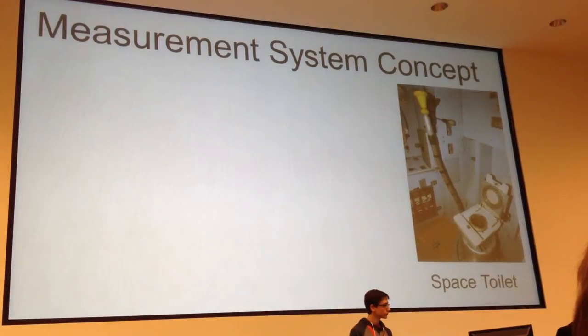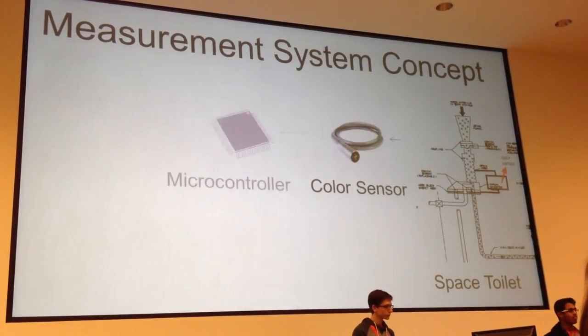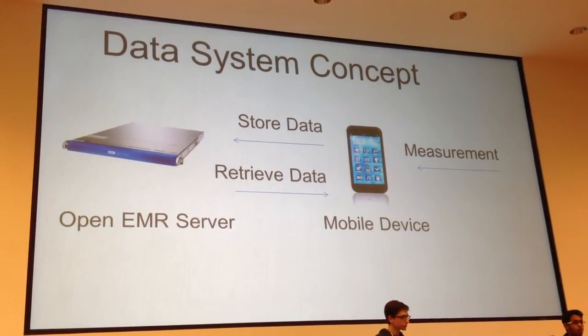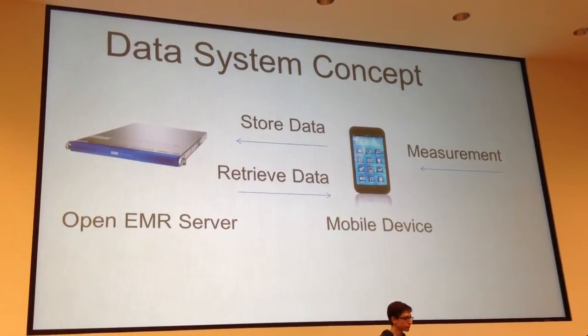The way that our system works is through the use of a color sensor embedded in the space toilet. A microcontroller then forwards that data wirelessly to the user's smartphone. The user's smartphone, keeping a history of user data pulled from an open EMR server, is then able to quantify hydration level and provide a recommendation on how much water to drink.